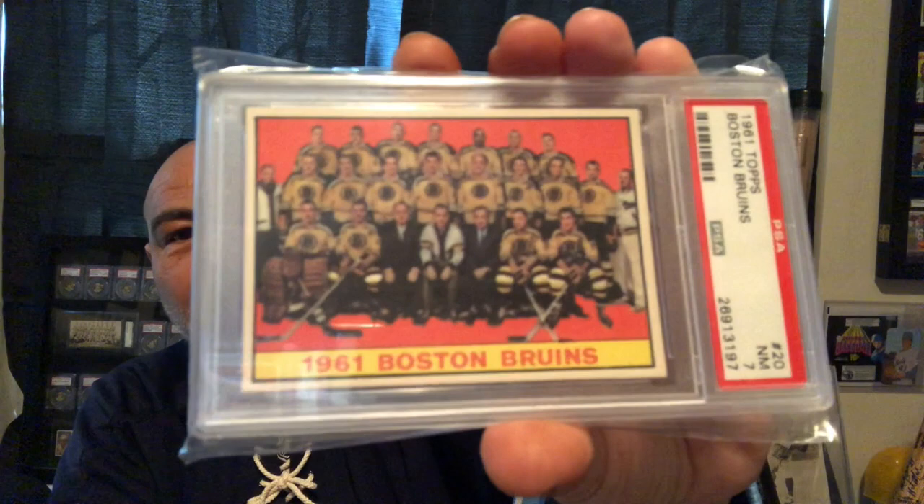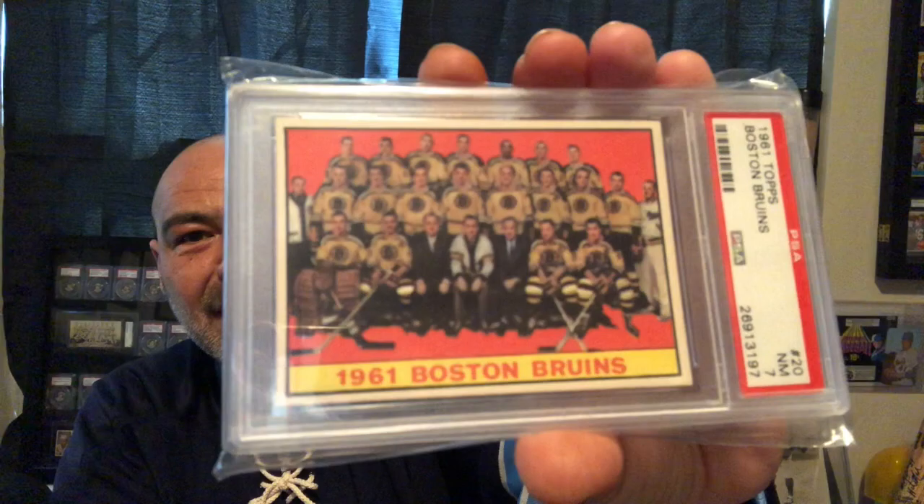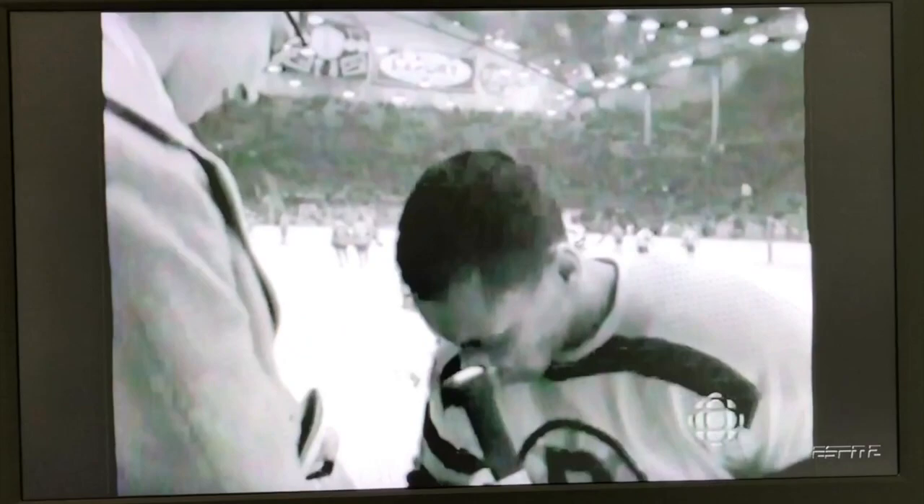Not everybody knows about the first Black player in the NHL, but it was Willie O'Ree. Willie O'Ree only had one card from his playing days, and it wasn't dedicated to him — it was a team card. You'll see him in the middle of the back row there. So stick around — I'm going to show you a little footage about Willie O'Ree.